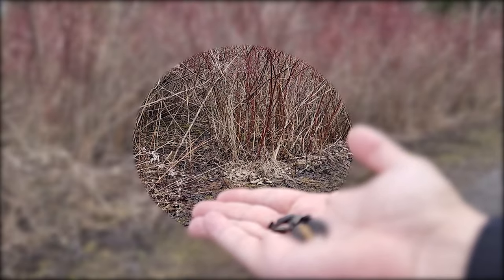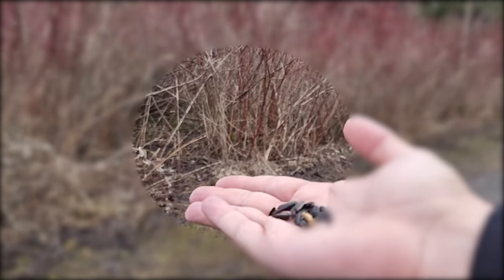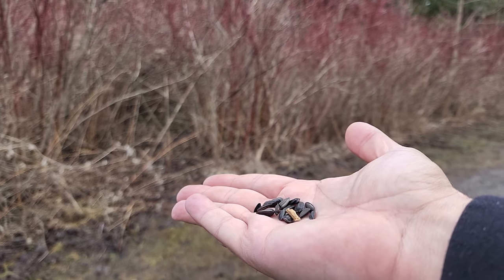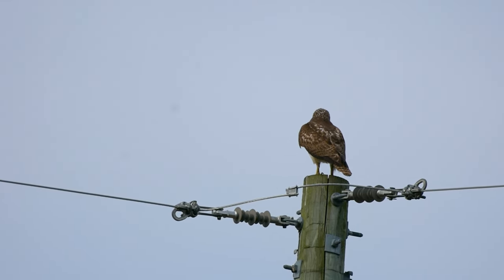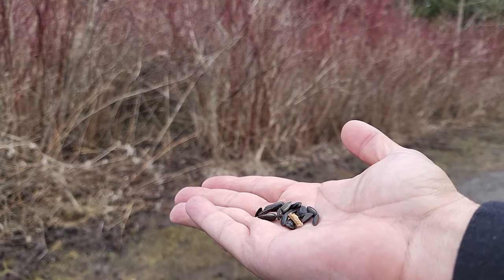Humans have binocular vision — the image created by each eye overlaps and most of the detail we see is at the centre of our vision. Vision from bird species to bird species varies. Owls and hawks have different needs, for example. But many birds have a much wider viewing plane than we do, able to see much further around themselves.